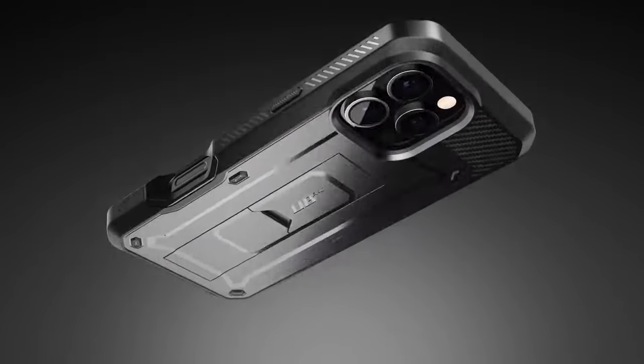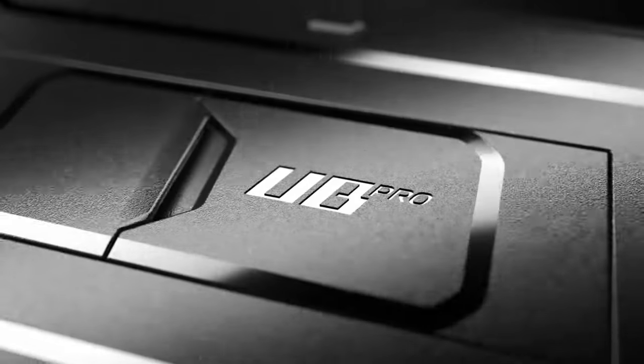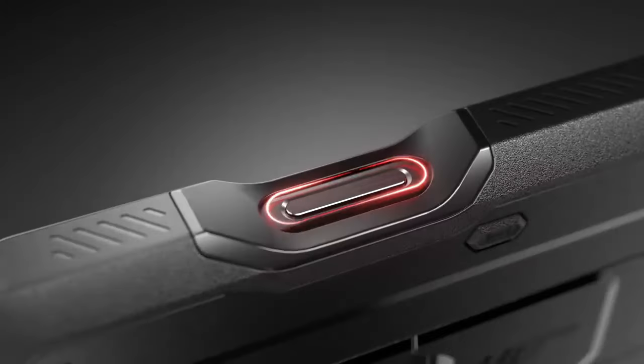The iPhone 16 Pro Max is a powerful device that demands exceptional protection. To safeguard your investment and enhance your user experience, it's essential to choose the right case and accessories.